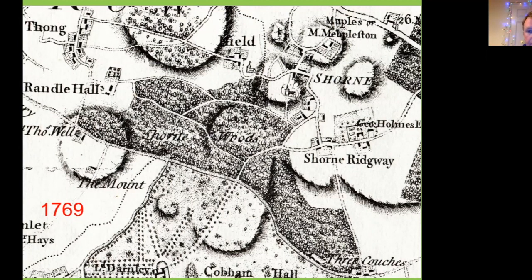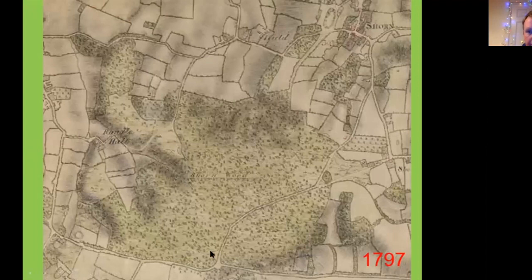There is some interchanging between whether the woodland is known as Shorne or Cobham Woods, depending on how significant a boundary Watling Street is seen to be. By the 1760s there's no reference to a building there. The 1797 map starts to show other buildings in the wider landscape — Randall Hall and post-medieval buildings that have taken on the name of Randall. But Randall Manor, actually further to the east, is missing from the map entirely.